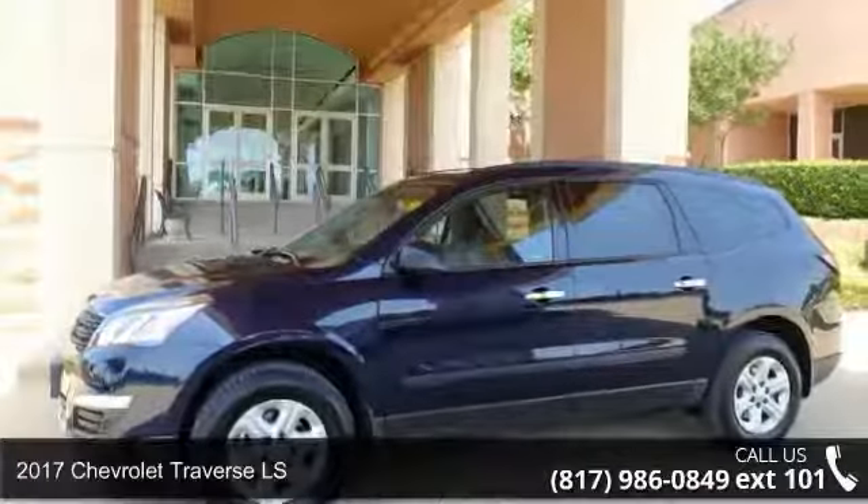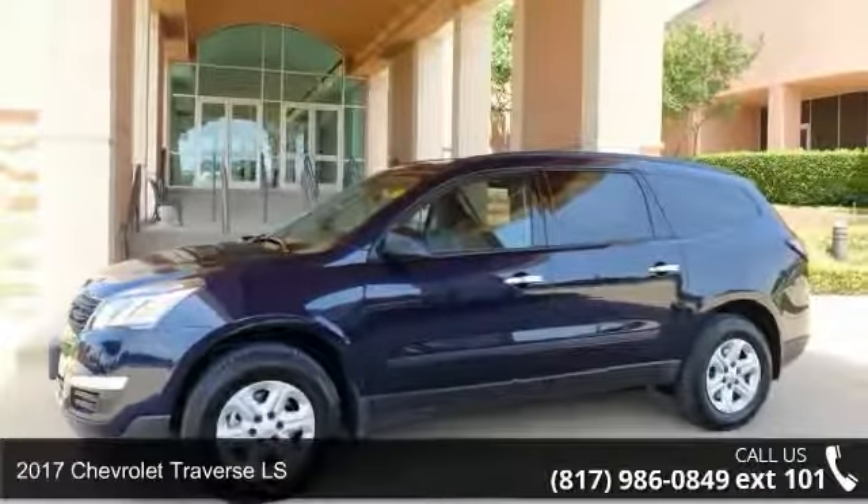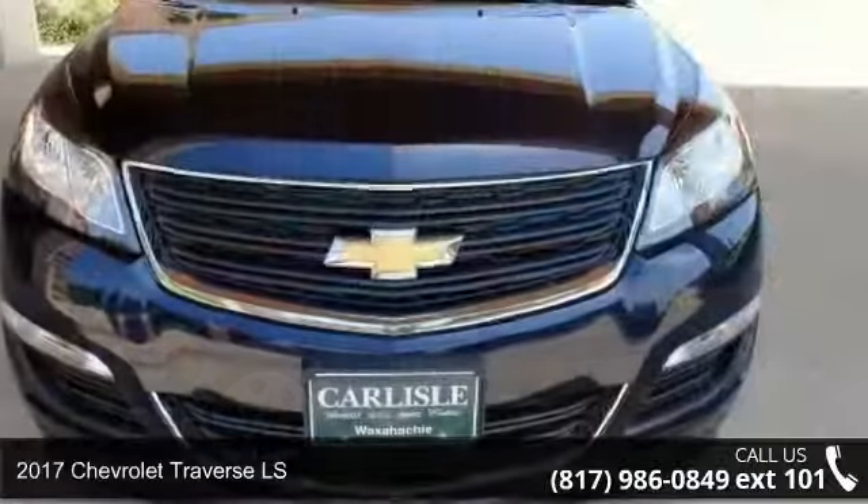Step into the 2017 Chevrolet Traverse LS. This may be the set of wheels you've been looking for.